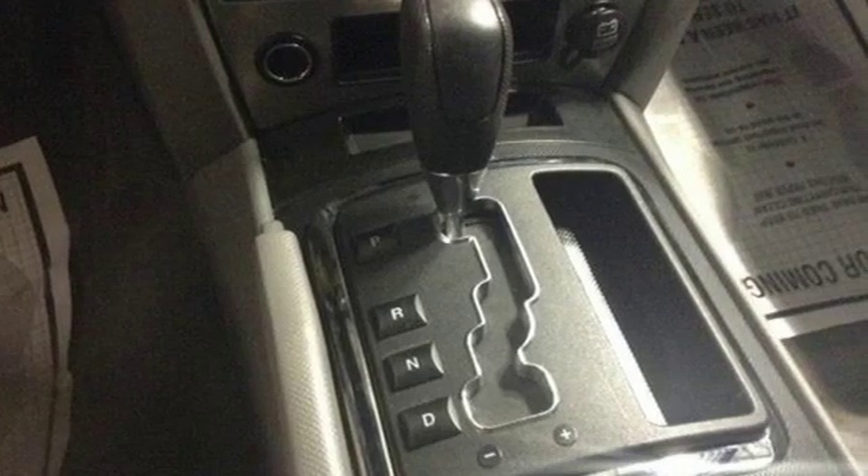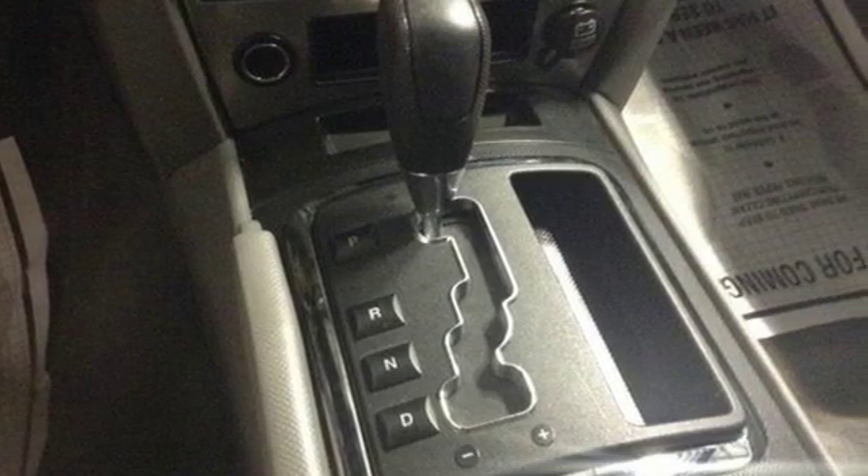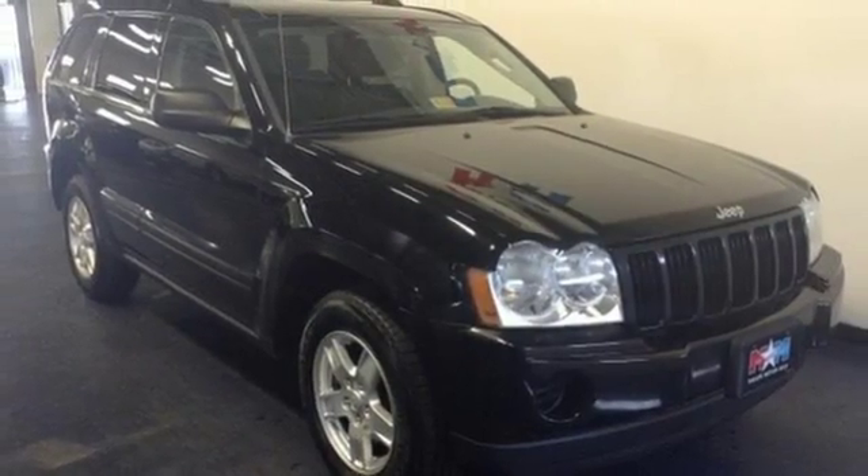This Grand Cherokee is truly grand with the perfect blend of power, performance and refinement in a rock solid Jeep.